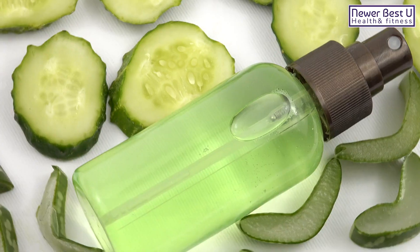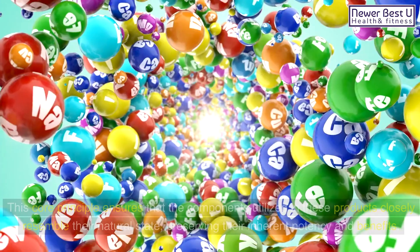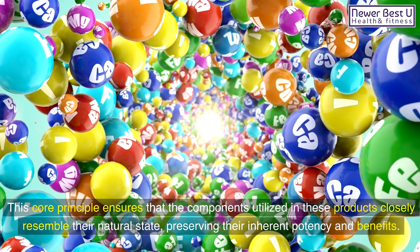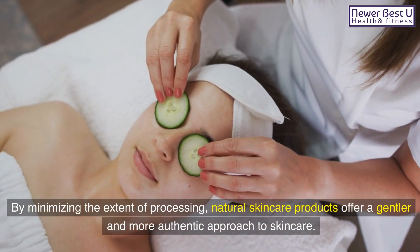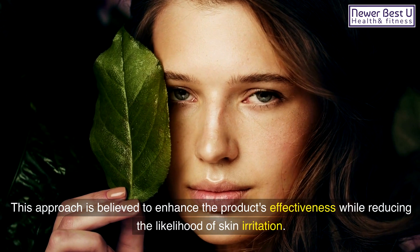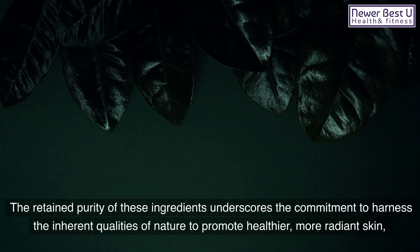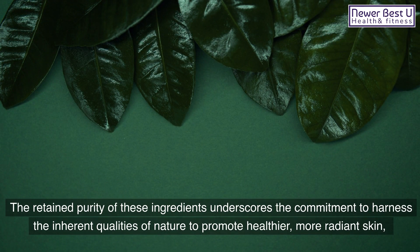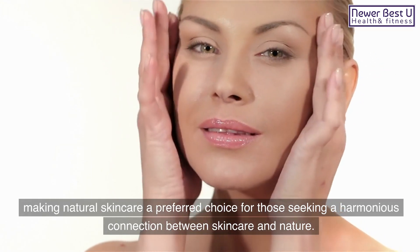2. Minimally Processed Ingredients: A cornerstone of natural skincare lies in the embrace of minimally processed ingredients. This core principle ensures that the components utilized in these products closely resemble their natural state, preserving their inherent potency and benefits. By minimizing the extent of processing, natural skincare products offer a gentler and more authentic approach to skincare, enhancing effectiveness while reducing the likelihood of skin irritation. The retained purity of these ingredients underscores the commitment to harnessing the inherent qualities of nature to promote healthier, more radiant skin, making natural skincare a preferred choice for those seeking a harmonious connection between skincare and nature.